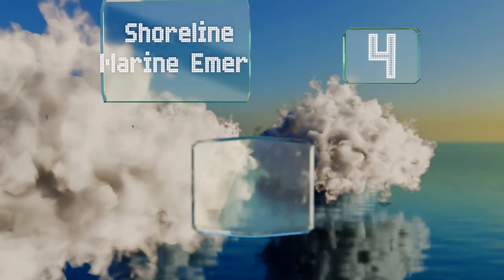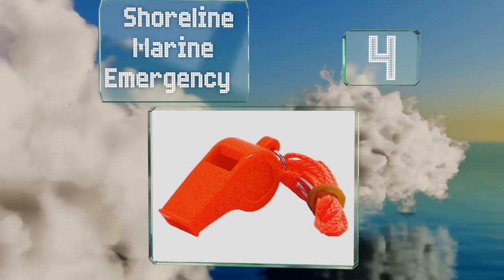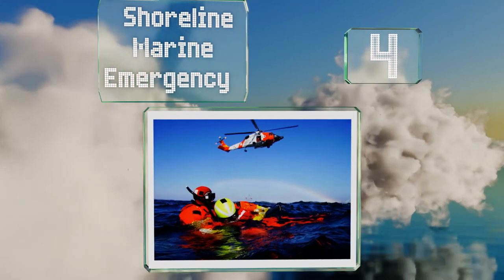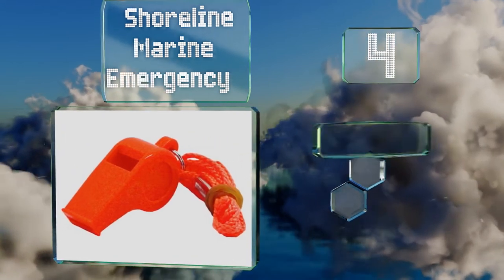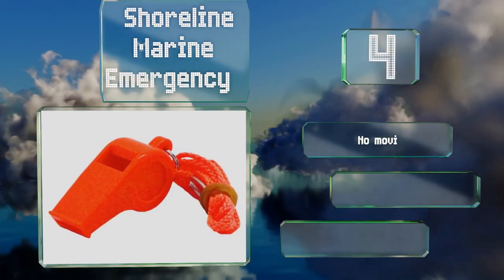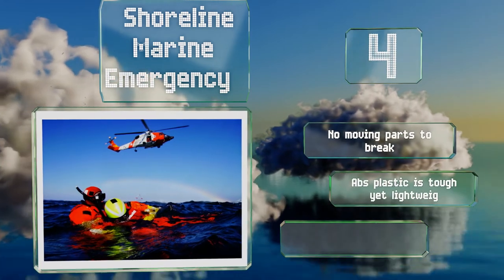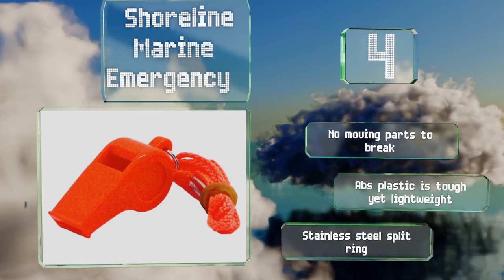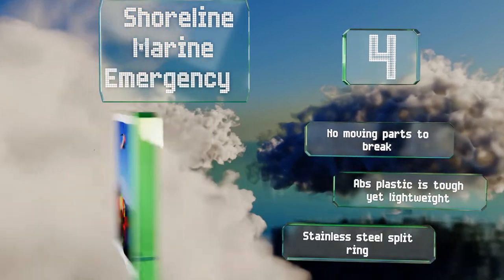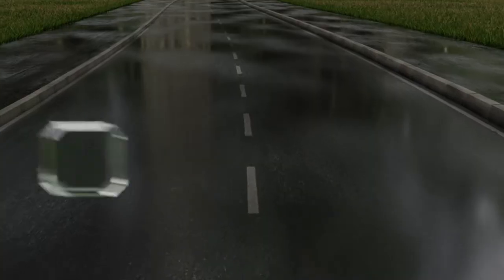At number 4, simple yet strong, the Shoreline Marine Emergency blows whether it's wet or dry. The can't-miss bright orange color makes it effortless to find, and with an attached lanyard for easy wear, this unassuming device can be heard from a mile away. There are no moving parts to break, and the ABS plastic is tough yet lightweight. It includes a stainless steel split ring.